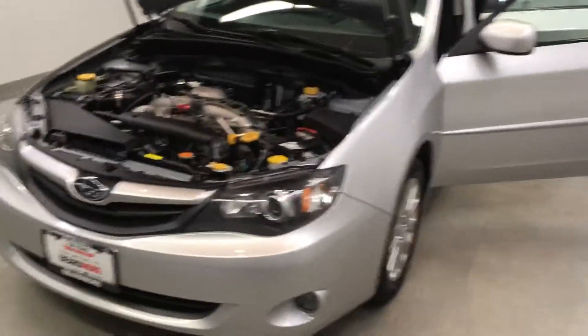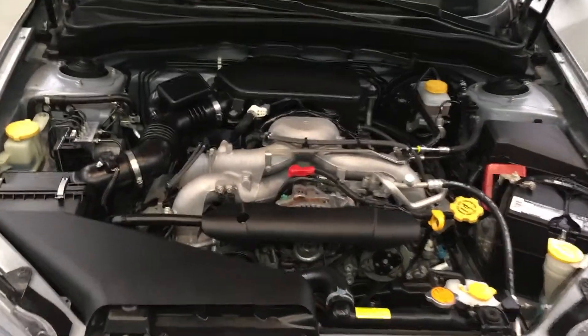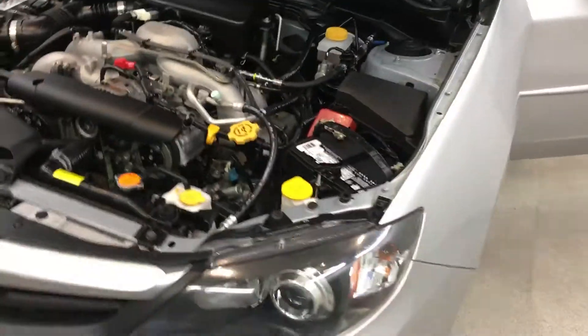This is our 2011 Subaru Impreza 2.5i Premium. It is one of our bargain vehicles. It has a 2.5L single overhead cam engine with a 4-speed automatic with overdrive transmission. It is all-wheel drive.